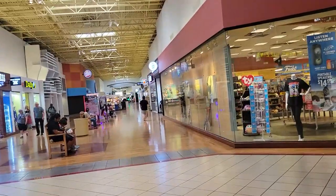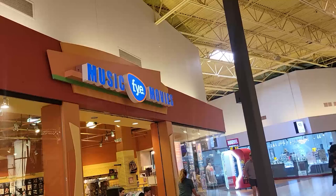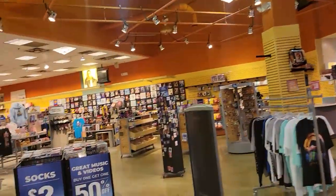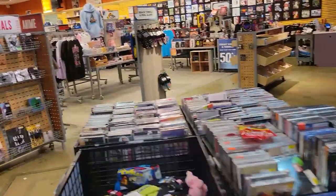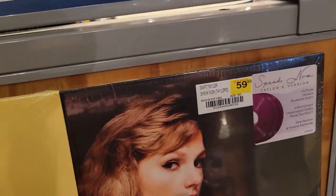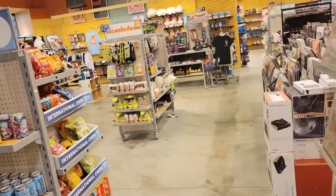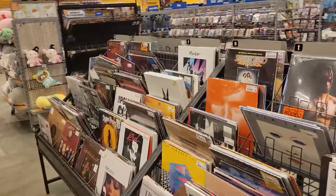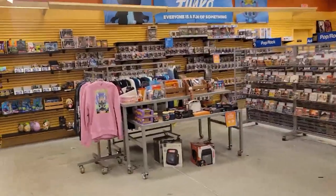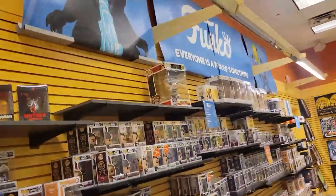This is the Sugarloaf mall. My friend Donna was telling me they had an FYE here — I actually didn't even know they still existed. There's vinyl — oh, is this the new Speak Now, Taylor's Version? That's pretty cool. I haven't seen that one in the wild yet, it just came out maybe a week or two ago. Anyone who knows me knows that I hate Funkos, but there's plenty of them for those that like them.